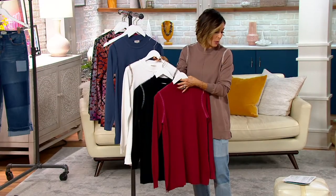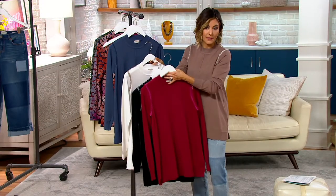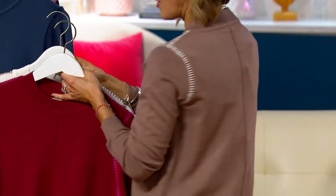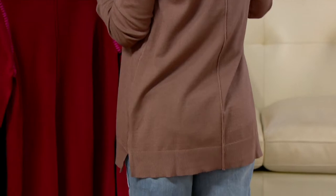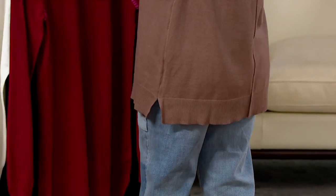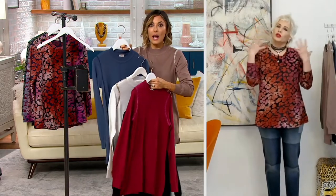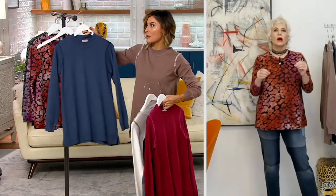The length ranges from 28.5 to 34.5 inches depending on your size — great coverage. Look at that shape. You don't have to wear anything under this; it can be your top. You will love it.